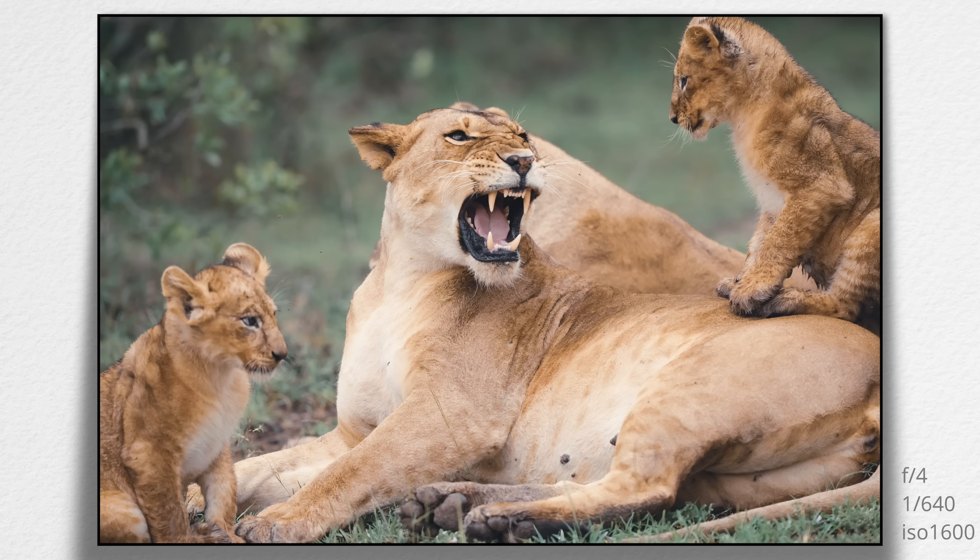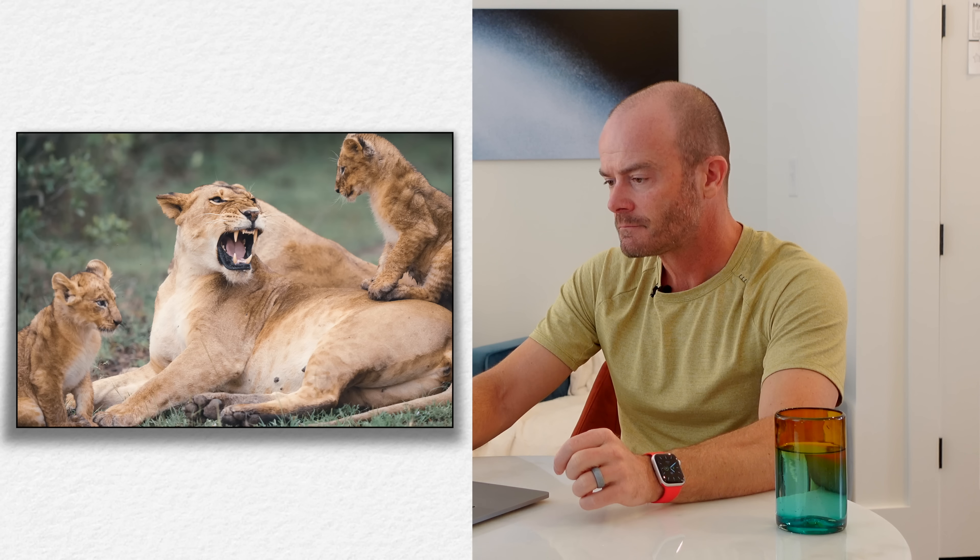It worked out great — just a beautiful interaction image with three subjects, which works really well with the two cubs and mama. Maybe her teeth make a fourth subject. I love this image and watching these cubs mess with mama was fun. This is the Sony A1 with the 400mm f/2.8 at 1/640th of a second, f/4, ISO 1600. Just a good moment with great interaction of beautiful subjects.